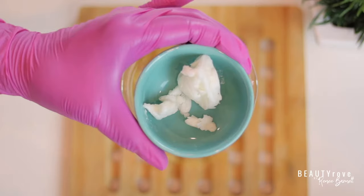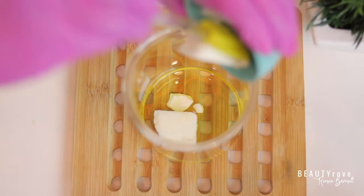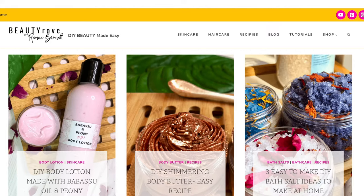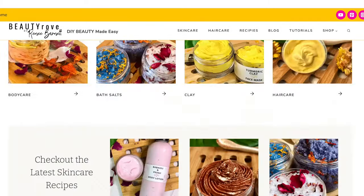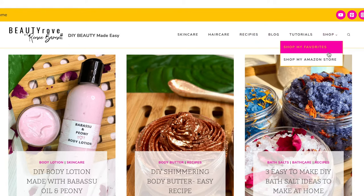Want to hear exactly which butters they are and why I recommend them? Keep watching! The natural butters that I'm going to be talking about can be found over on my website at beautyrove.com. I will drop a link in the description box below. Also over on the website, you can find other DIY skincare and hair care ingredients as well as recipes.